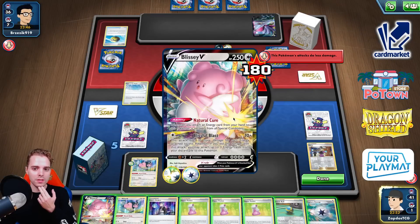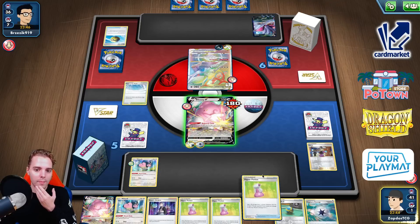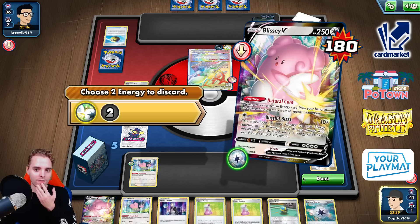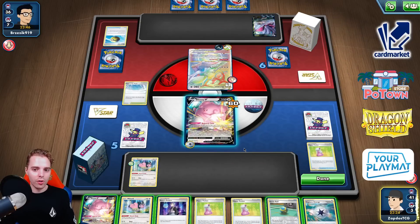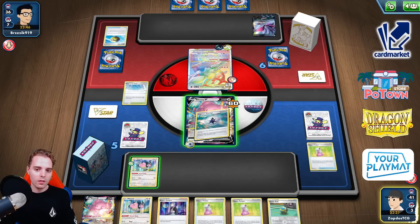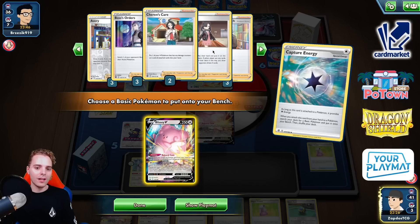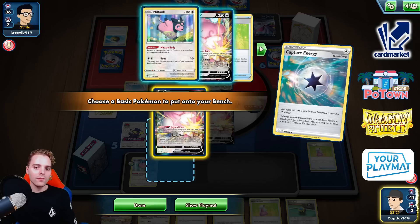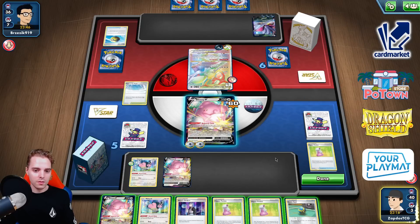Capture Energy, digging through the deck. Malamar VMAX is super annoying. Miltank doesn't have a way to attack quite yet. Hyper Potion — 60 damage on ourselves. He needs to slap for 70 now. Maybe the Hyper Potion works — that's not going to be putting out a lot of damage. So he needs a Choice Belt Zigzagoon at this point. Don't know if he'll draw into that. Path is still down. Getting another Miltank involved.